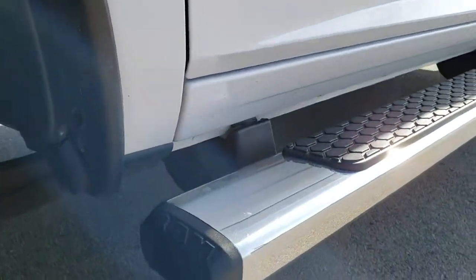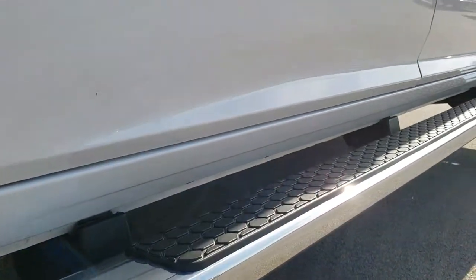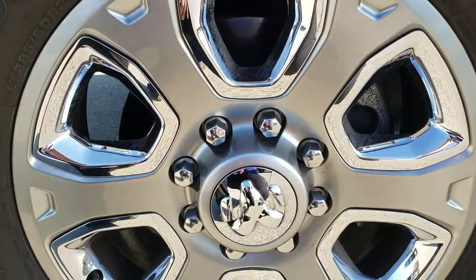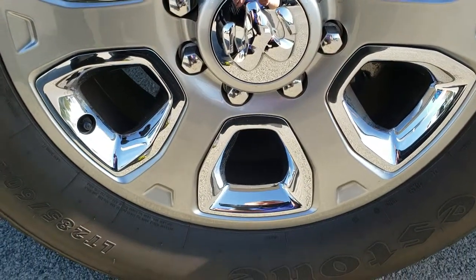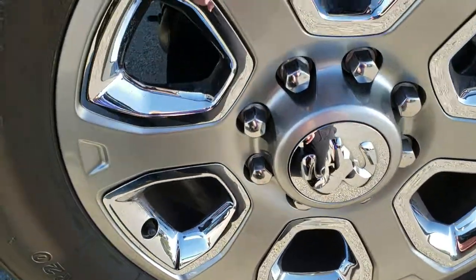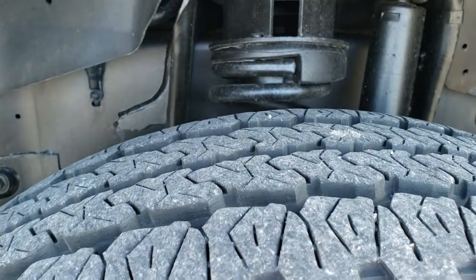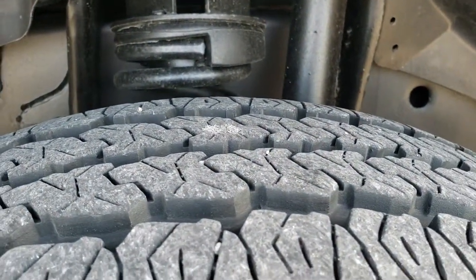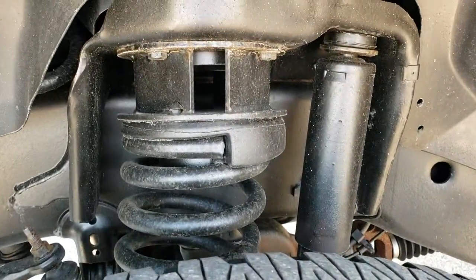This is definitely your best way to check out the vehicle before you actually get here and see it in person. It comes with 20 inch painted alloy rims with chrome pockets, Firestone Transforce LT285/60R20 tires with probably about 80-90% of the tread left — lots of tread left on those tires.